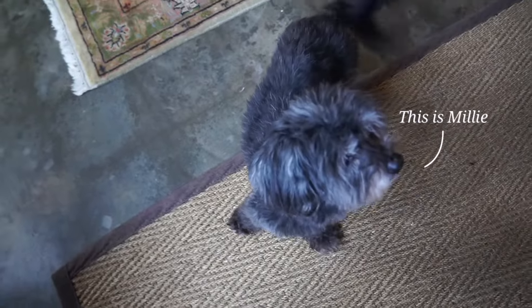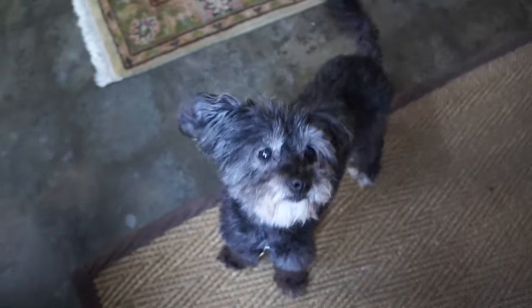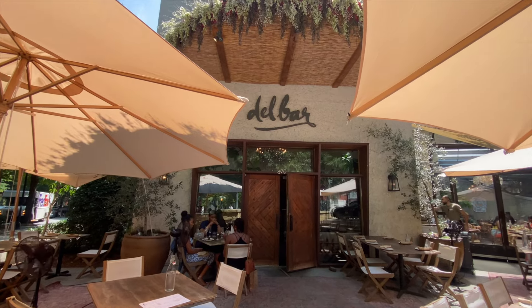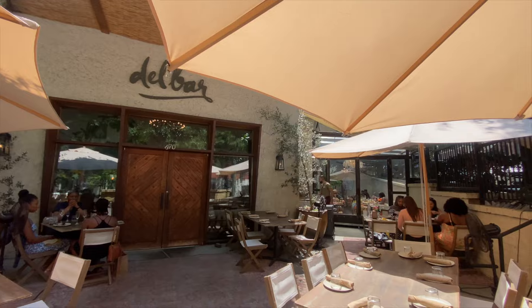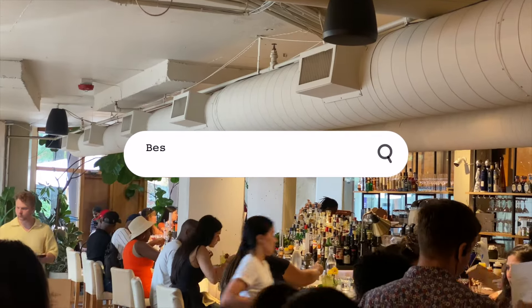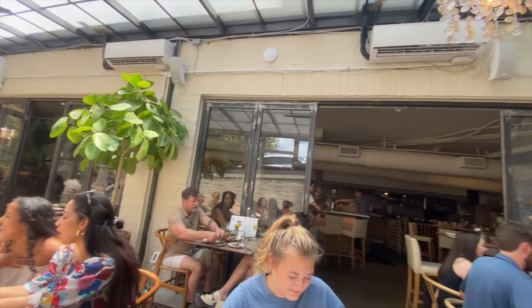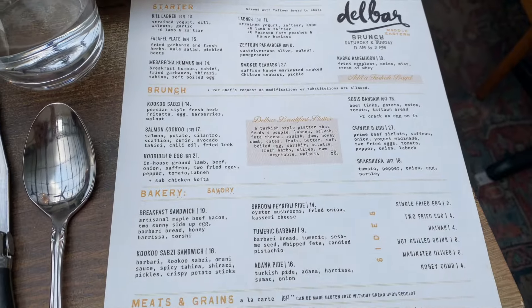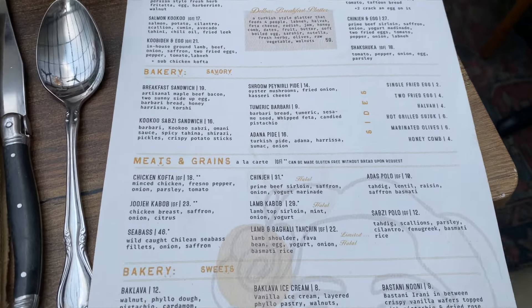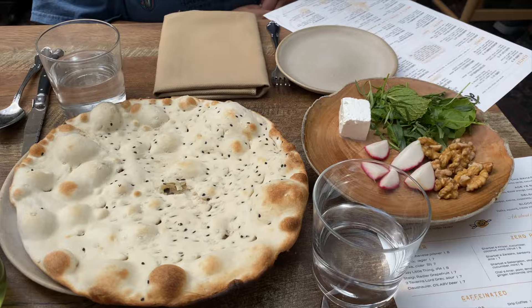My cousin was spending the weekend with me and I wanted to take her to one of my favorite restaurants, which is Del Bar. This is a Middle Eastern and Persian restaurant located in Inman Park. They also have two other locations in Atlanta, but I love the Inman Park location and we went for brunch. They have a lot of gluten-free options on the menu.